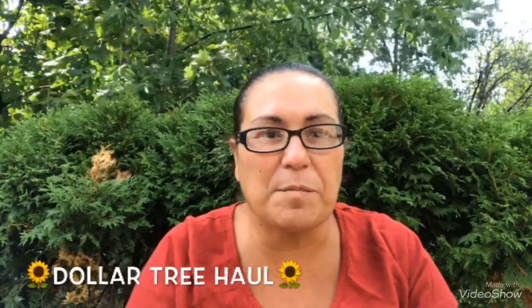Happy Thursday everyone! Hope everyone's doing well. I do have a Dollar Tree haul, so without further ado, let's just get right into it.